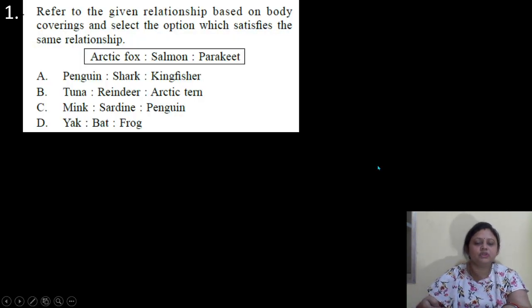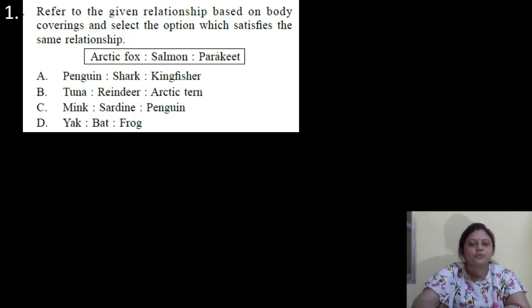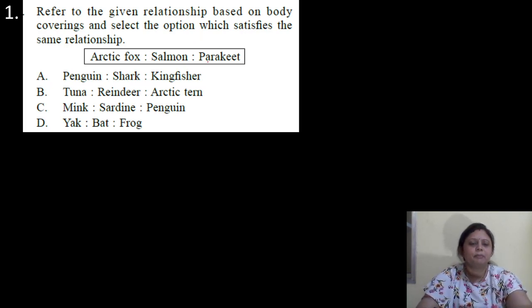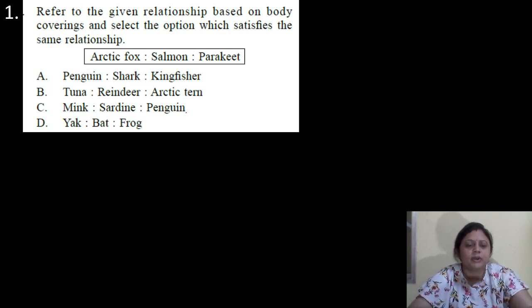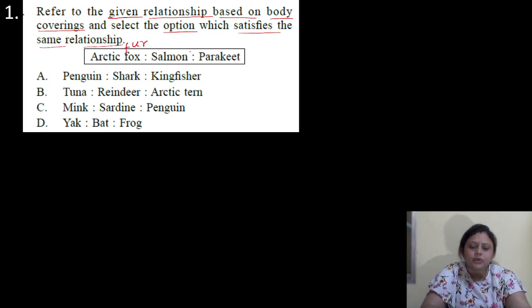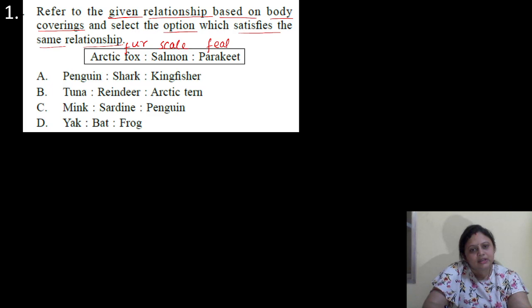Our first question: refer to the given relationship based on body coverings and select the option which satisfies the same relationship. Arctic fox, salmon, parakeet. Options are A: penguin, shark, kingfisher; B: tuna, reindeer, arctic tern; C: mink, sardine, penguin; D: yak, bat and frog. For Arctic fox, the covering is fur. Then salmon has a covering of scales. And parakeet has a covering of feathers.